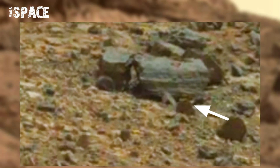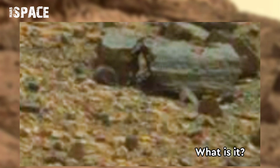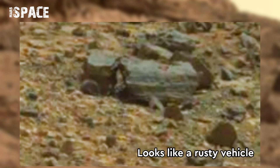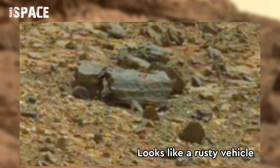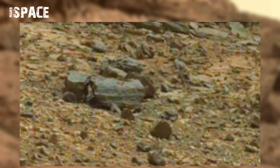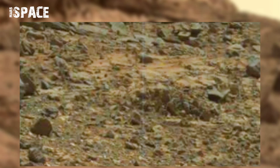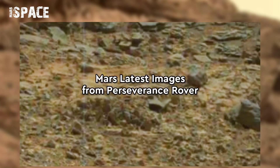When it reached the site of Gale Crater, it discovered this strange object. Watch it — what is it? It looks like a rusty vehicle. Here you can see a hood, a tire, and a backside with a big tank. Possible vehicle of Martians, or just a rock formation? Let me know in the comments below.